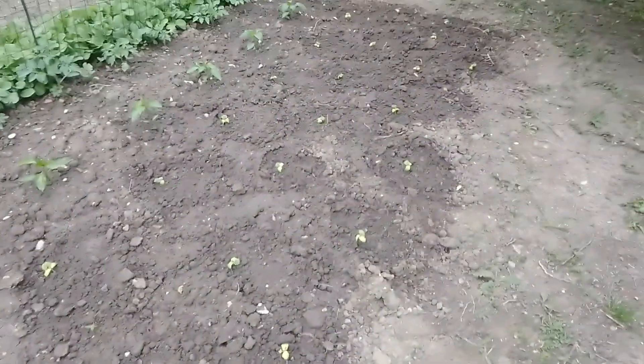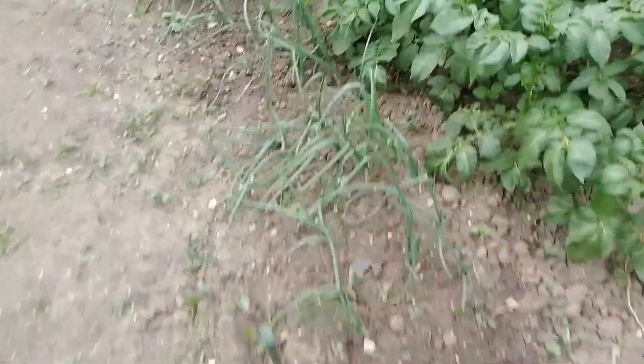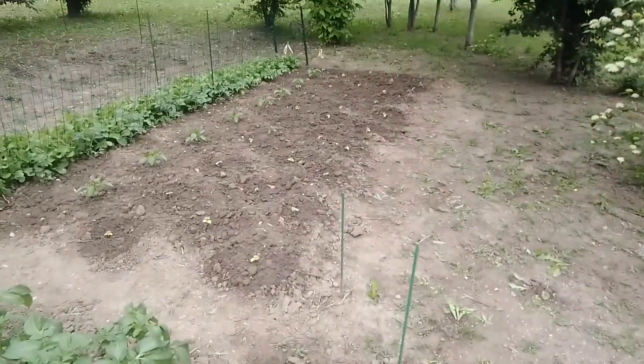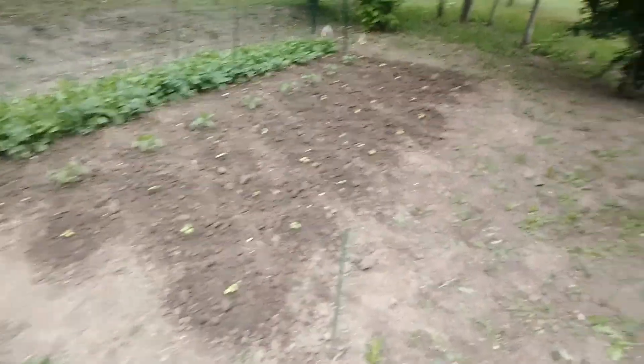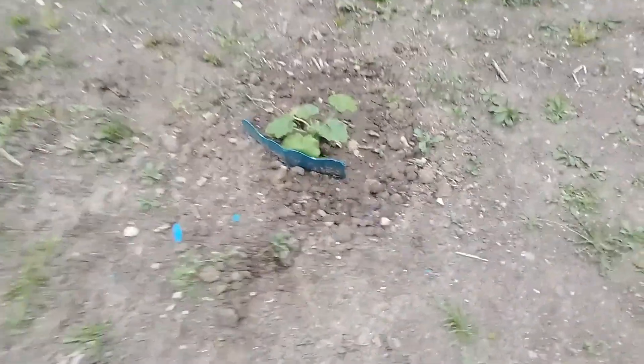About 23 cucumber plants. Here are the other onions — I watered them just a bit yesterday, and I watered that area again today to keep them wet. It's supposed to rain tomorrow. And here's the pumpkin patch.